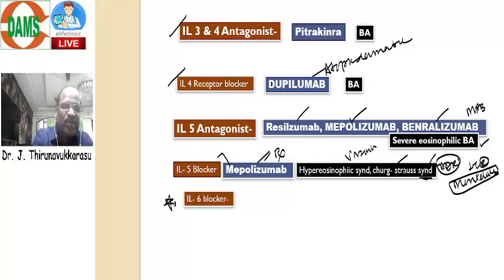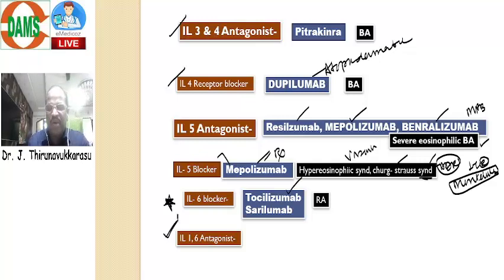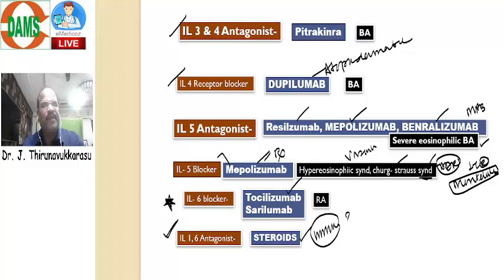Then interleukin-6 blocker — this is what our question today in NEET PG 2021. The interleukin-6 blockers are: Tocilizumab, and one more new drug called Sarilumab. Both are useful for rheumatoid arthritis. Tocilizumab has now become very famous because of COVID infection — useful for COVID pneumonia as well as treatment of cytokine release syndrome. And then interleukin-1 and 6 antagonist is a common question. We have one group of drugs called corticosteroids. The steroids having immunosuppressive property because of interfering IL-1 and IL-6 activity. So IL-1 and IL-6 antagonists — think of steroids.